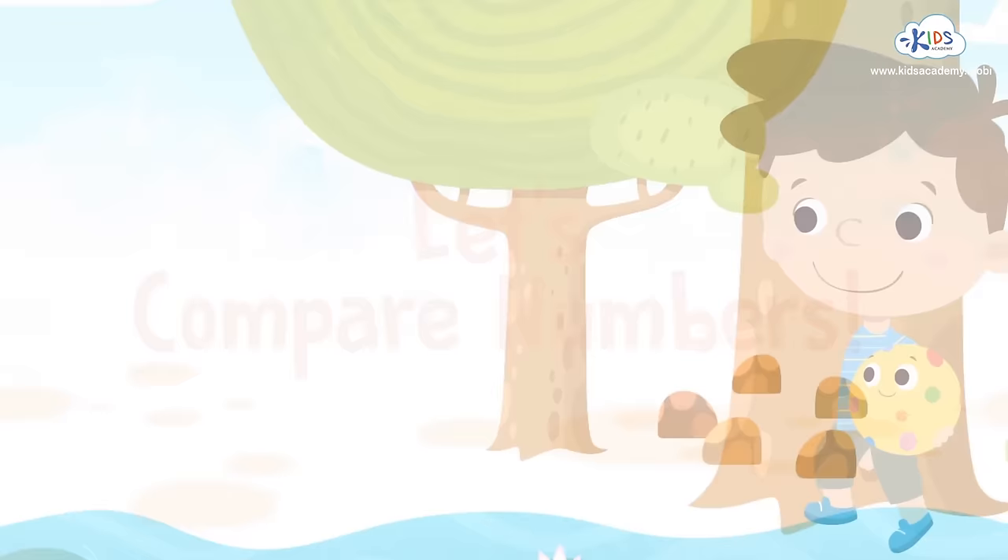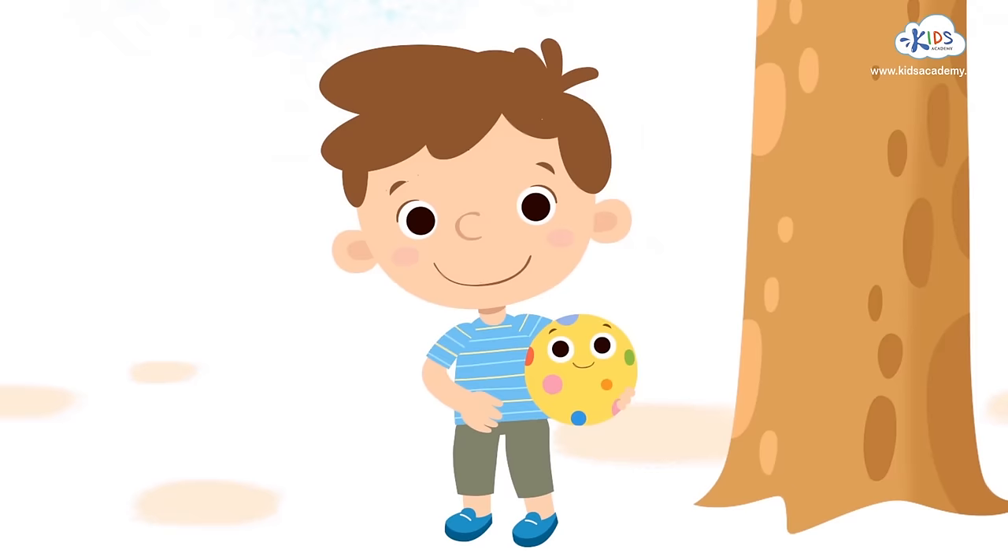Welcome to Kids Academy! Hi guys! I'm Michael, and this is my friend, Bolly.